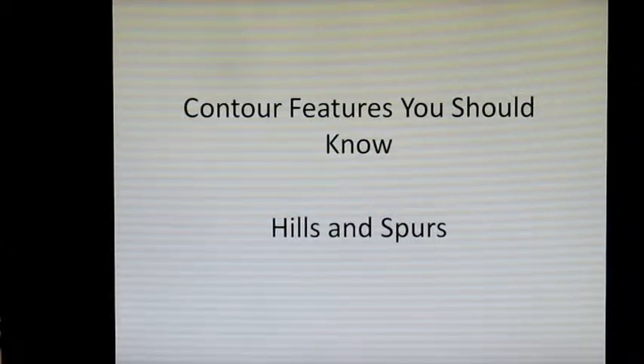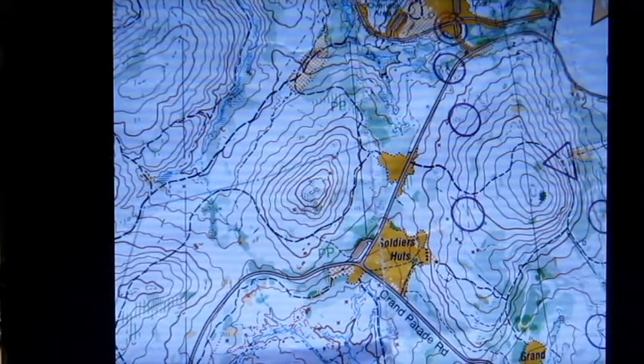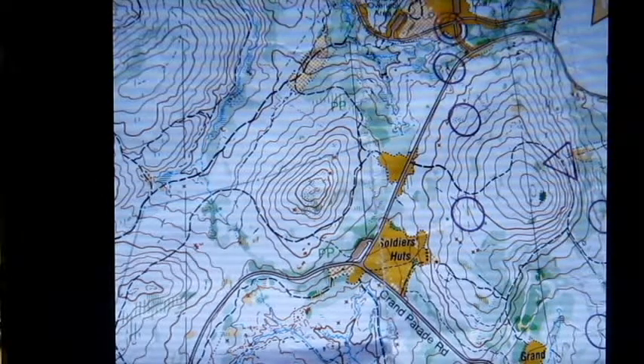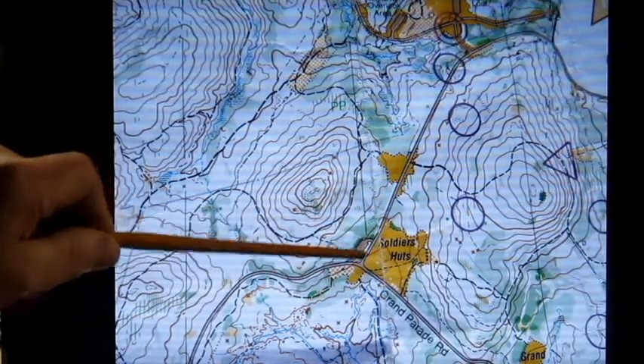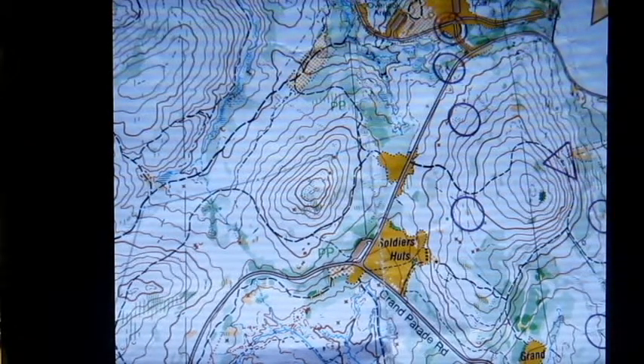Contour features you should know: Hills and Spurs. This is a part of the Jockey Hollow map owned by Hudson Valley Orienteering. This is part of Jockey Hollow where the soldiers' huts were. These black squares are the little huts that soldiers stayed in one winter when they were near Morristown, New Jersey.